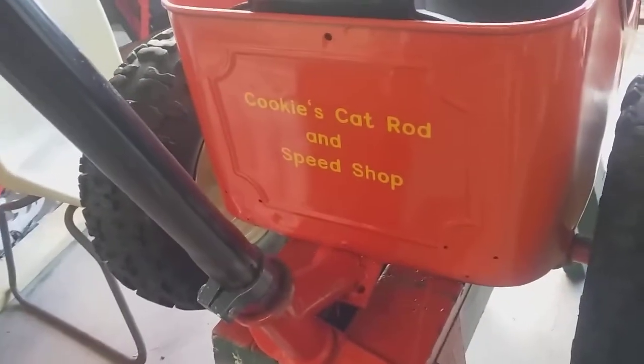Oh, I didn't paint the inside of the wheel — screw it. I put the pins in the back wheel, they're all done. I've got to take the wheels off to paint the inside of it, so I'm not too particularly worried. Got a sticker on the back — Cookies Cat Rod and Speed Shop. So we're all ready to go.